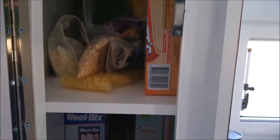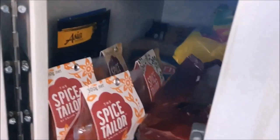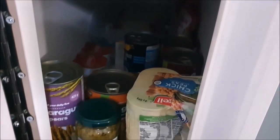Alright, so herein lies the challenge — I now have to squeeze everything that we just bought into these little cupboards with all the things that we already have. Time to play Tetris!